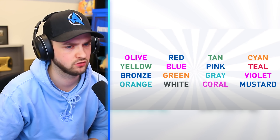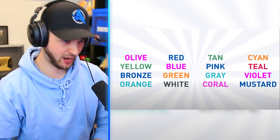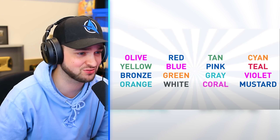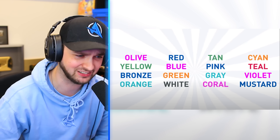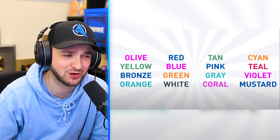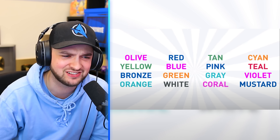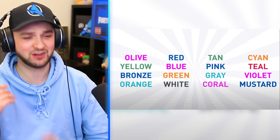Try to quickly say the color of these words. Purple, blue, green, orange, green. It's so hard. Blue, red, blue, orange, blue, purple, orange, white, orange, mustard. Oh my gosh, guys, this is so tough.